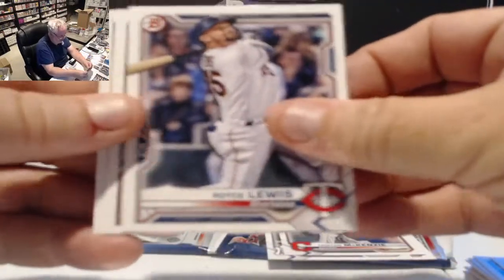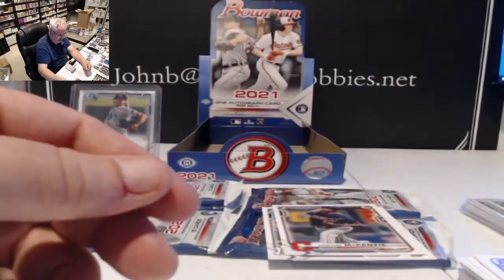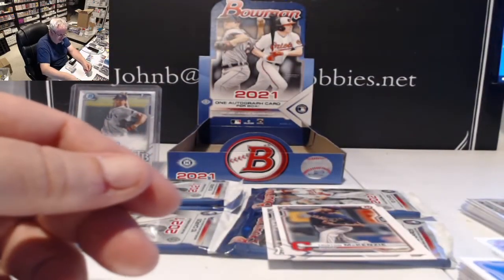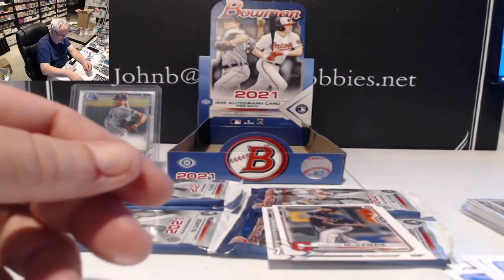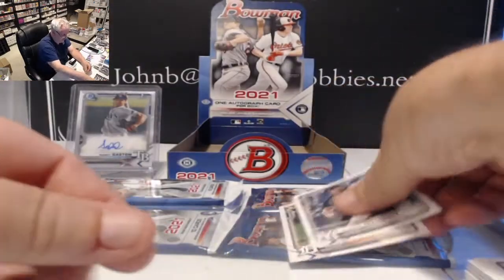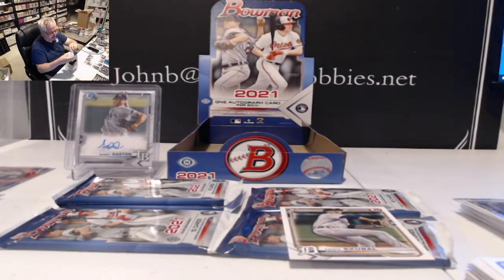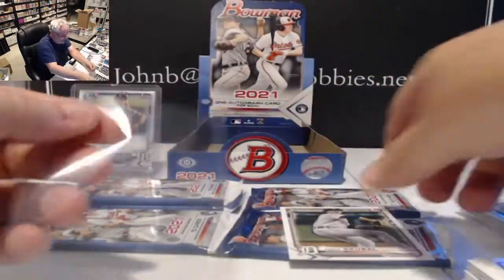Royce Lewis, Jared Duran, and McKenzie Gore — second and third year cards. Nice McKenzie card. Getting some more sleeves out; going to go through a lot of these the next few days, that's for sure.